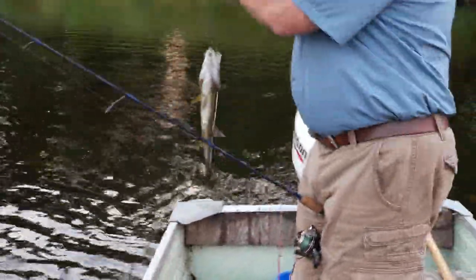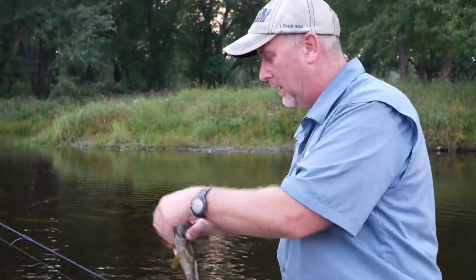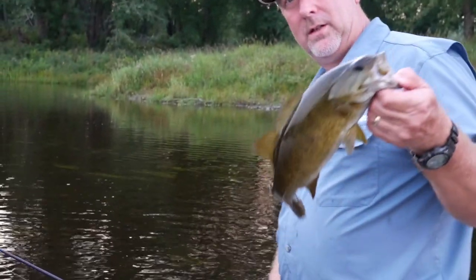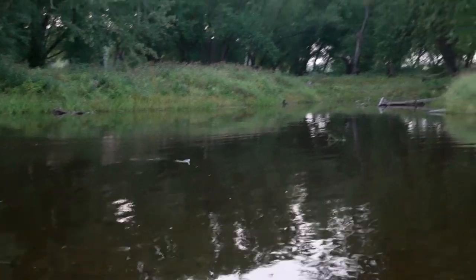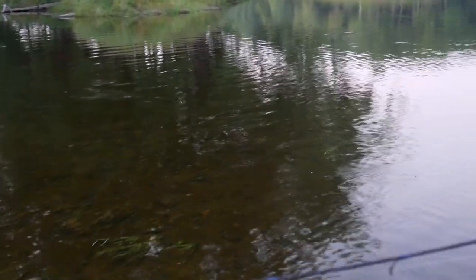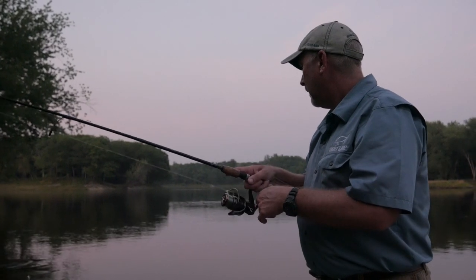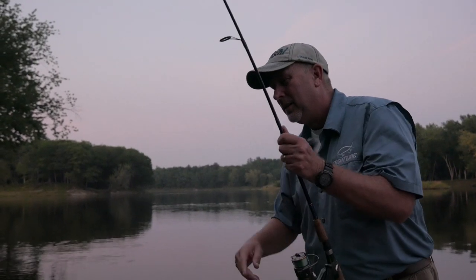When you miss one like that on these smallmouth, don't be afraid to throw right back in there because sometimes they'll come right back and get it. We're fishing a little backwater area. The water had come up the last week or so — it had been way down — and I think when the water came up the fish just came up with it. We're literally in six inches of water catching fish with nowhere to go.